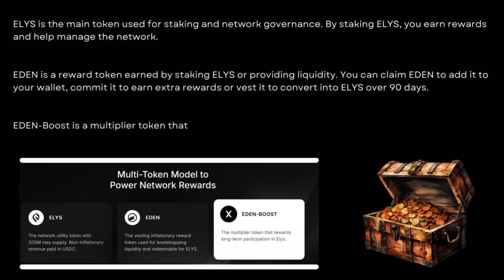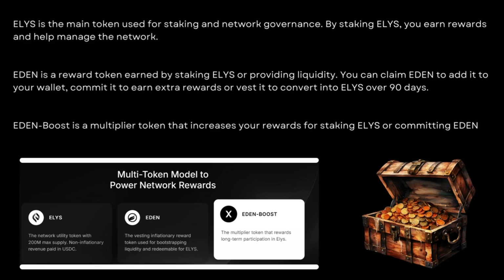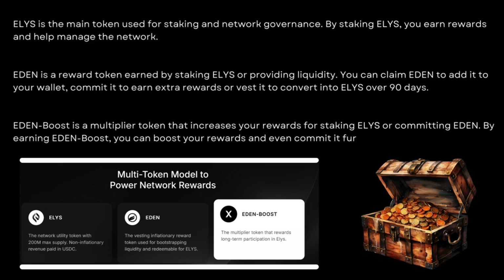Eden Boost is a multiplier token that increases your rewards for staking Elis or committing Eden. By earning Eden Boost, you can boost your rewards and even commit it further to earn more Eden.